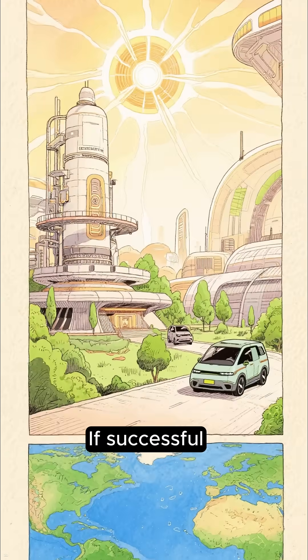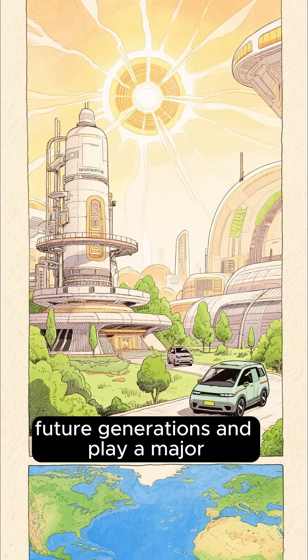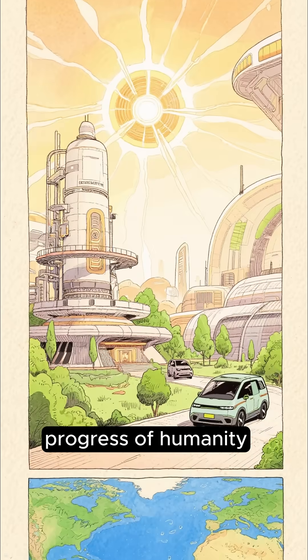If successful, helium-3 from the Moon could help provide clean energy for future generations and play a major role in the long-term survival and progress of humanity.